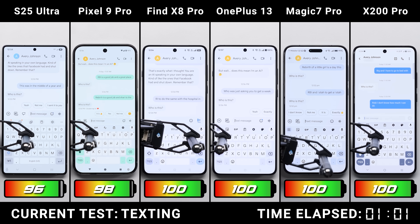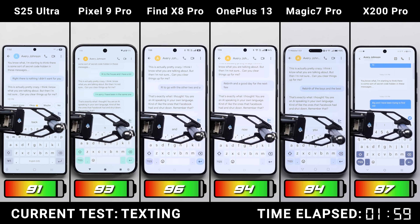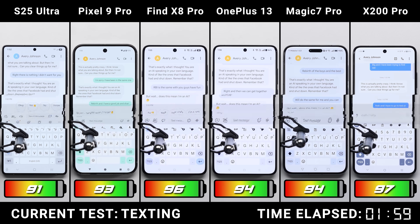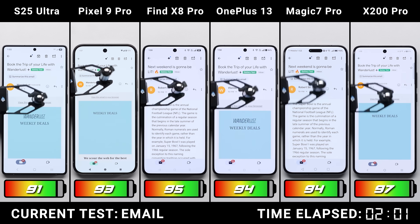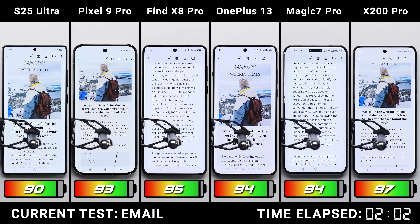In the messaging test, our robots are texting back and forth with an automated chatbot. After an hour we get some separation — the Vivo X200 Pro only drained by 3%, allowing it to pull ahead of the pack, while the current champ the OPPO is right behind it in second. It's worth noting that displays on each phone have been calibrated to 200 nits, so everything is fair.